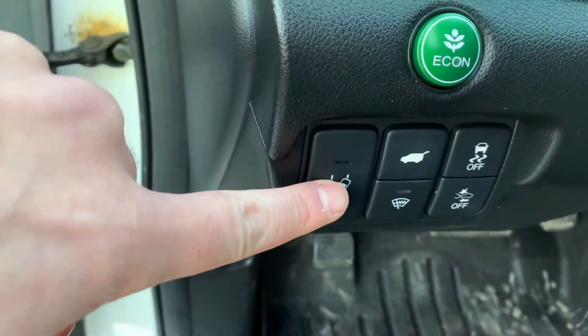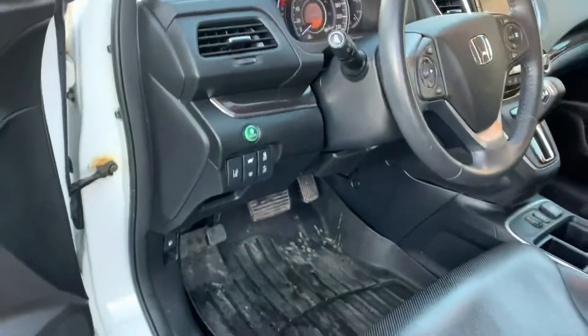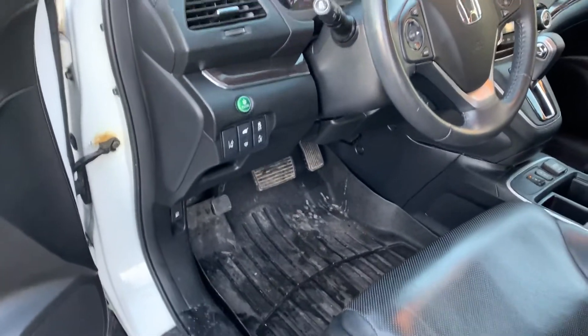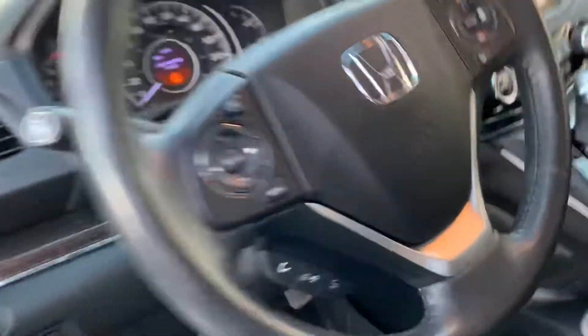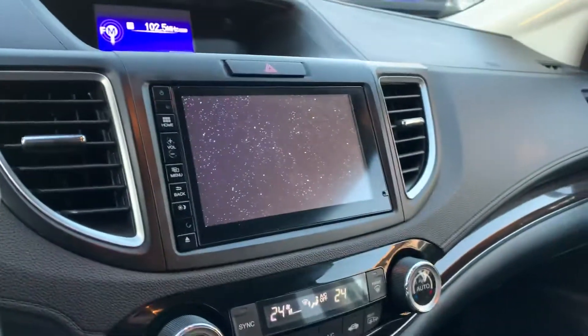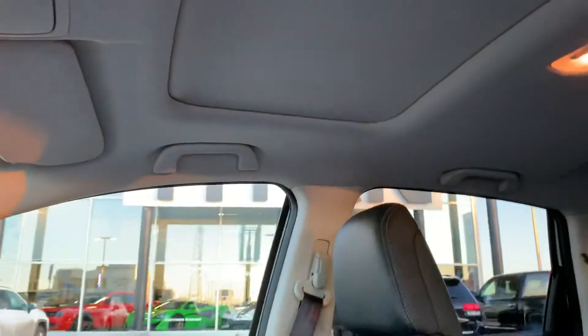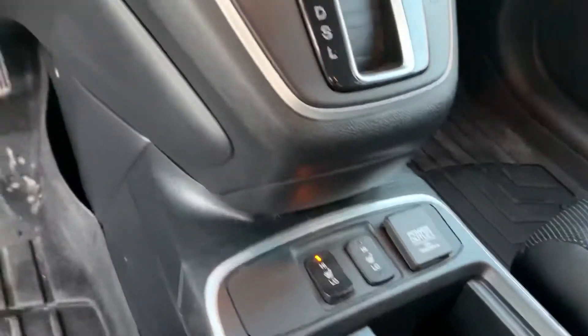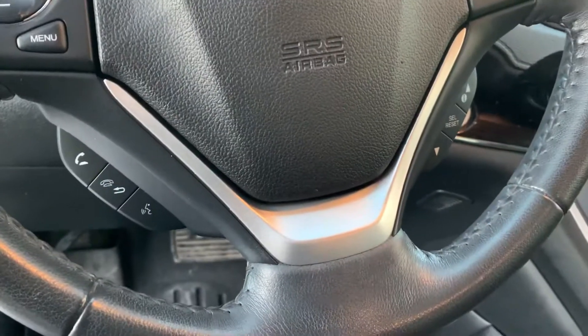You're going to notice the lane departure assist — an awesome feature so that when you're driving on the highway and you might be veering off, it's going to warn you so that you stay in your lane and stay safe. This one is equipped with a nice upgraded screen, sunroof up top, and climate control and heated seats down below. Full Bluetooth settings there for you too.